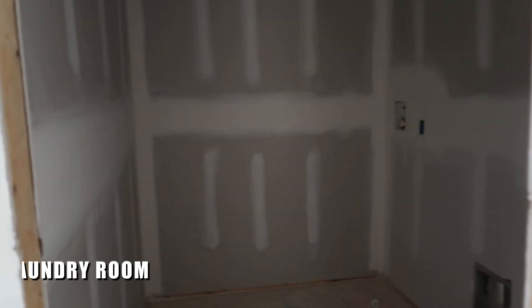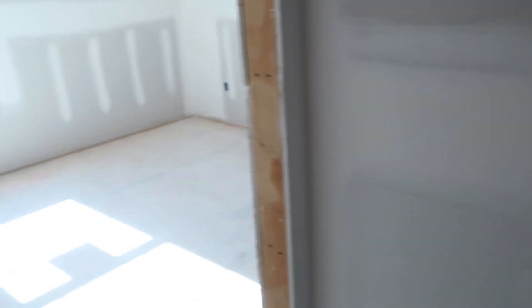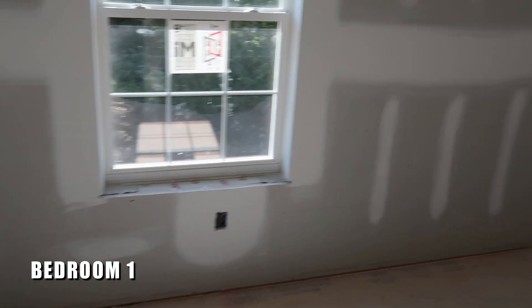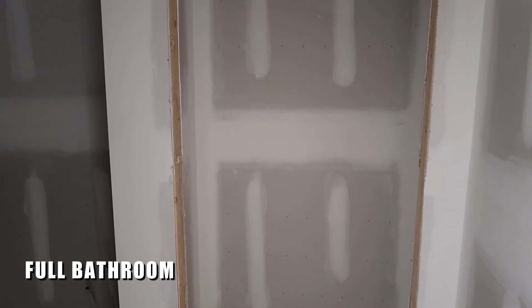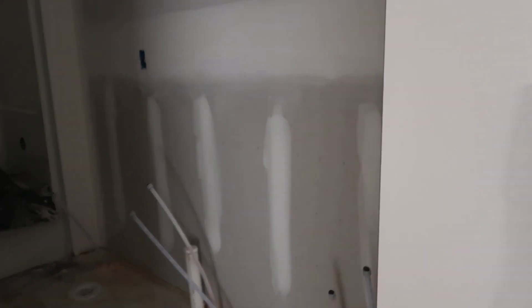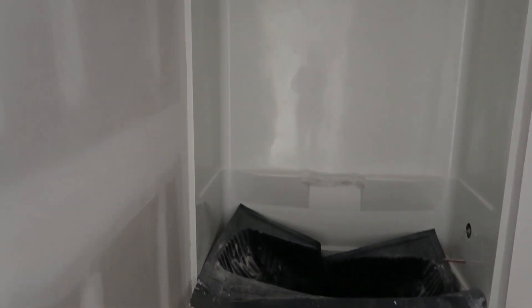There's another big linen closet right here in the hallway, and then the laundry room is also on the second floor — a great space. Three more bedrooms up here. Down the hallway is the hall bathroom with a linen closet, dual vanities, toilet, and this one does have the traditional tub. Off the hallway are two more bedrooms — they're very nicely sized, similar to each other.